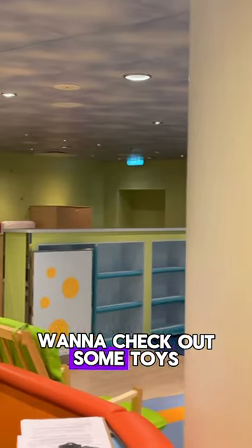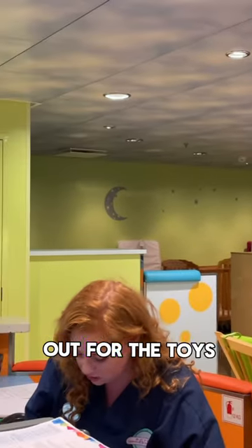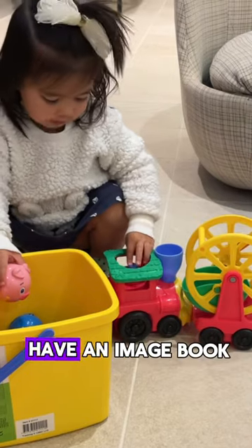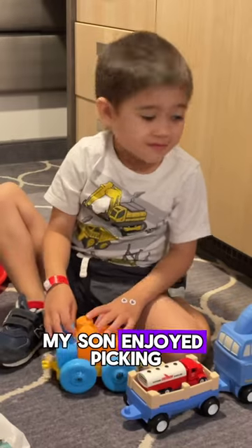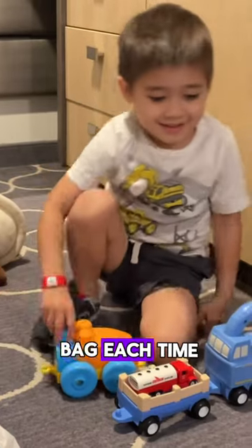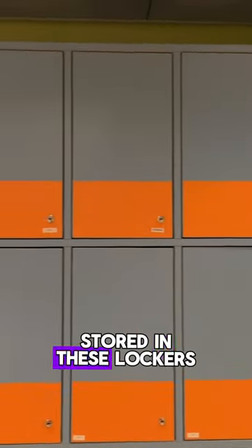Just tell them you want to check out some toys and they will have you sign in and out for the toys each time. They will have an image book of all the toys available for your babies and toddlers. My son enjoyed picking out his next toy bag each time and they had them stored in these lockers.